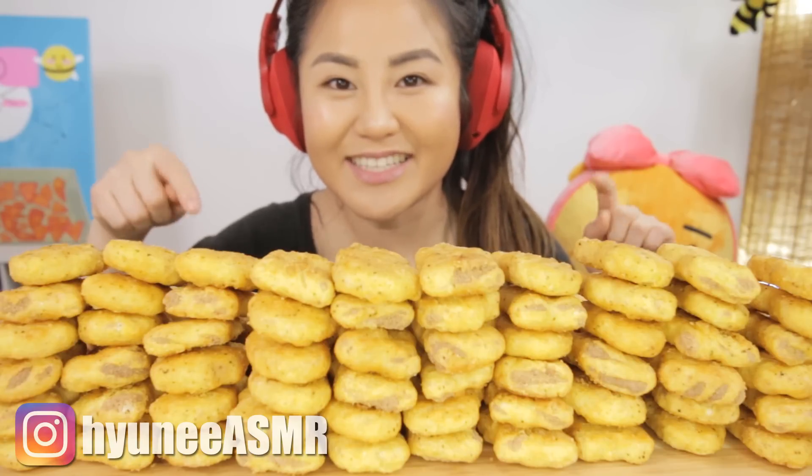So these nugs are gluten-free, cholesterol-free, and have two times more protein than animal-based nuggets. And if you guys want to check it out, the link is in the description box. And use code HYUNI15 for 15% off.